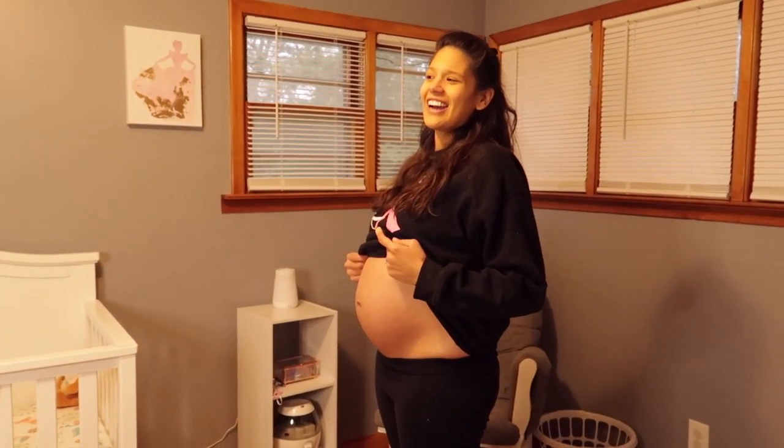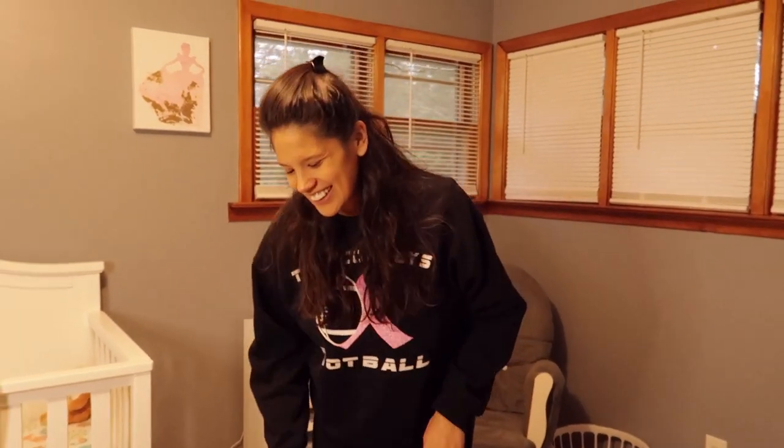By the way guys, I'm 34 weeks this week, and I'm sorry if I'm breathing really fast. Let's see that belly! That big old belly. I'm sorry if it sounds like I ran a mile — I really haven't.